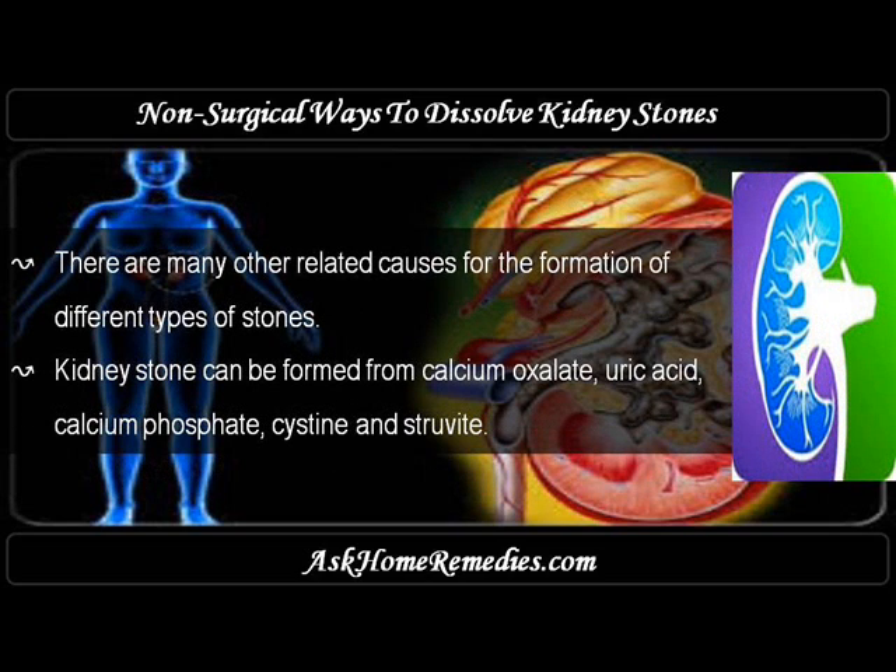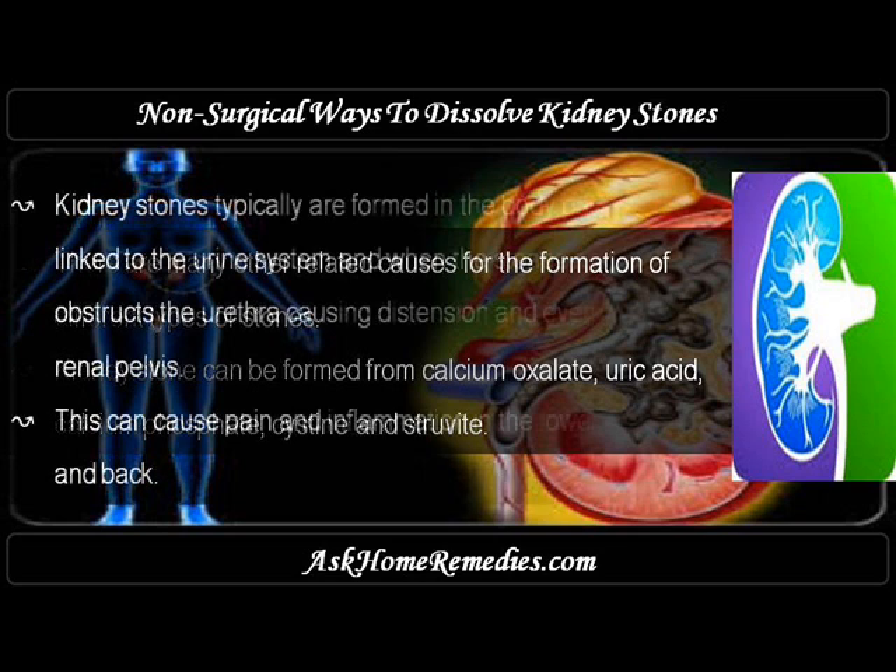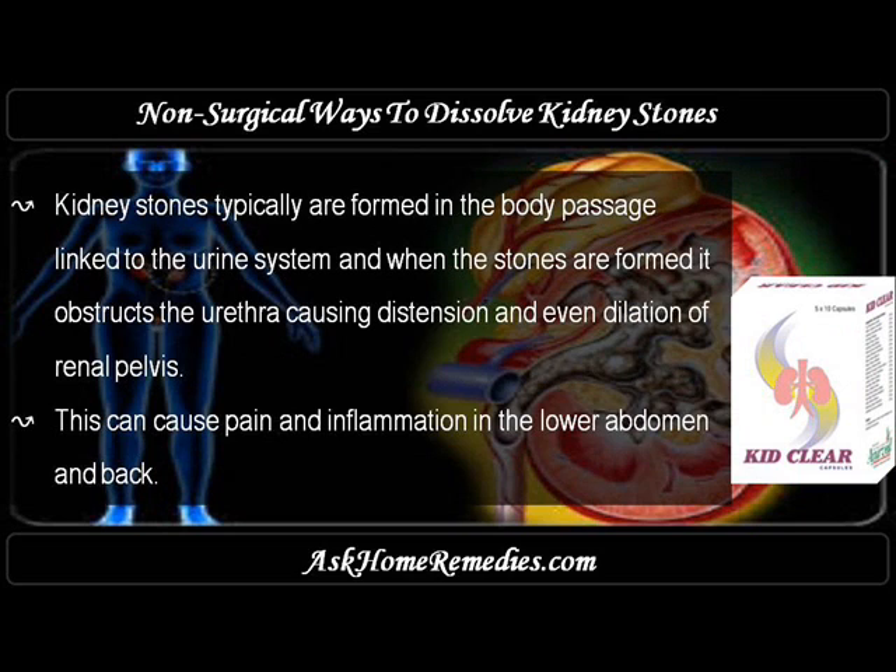There are many other related causes for the formation of different types of stones. Kidney stones can be formed from calcium oxalate, uric acid, calcium phosphate, cysteine, and struvite. Kidney stones typically form in the body passages linked to the urinary system, and when formed they obstruct the urethra, causing distension and even dilation of the renal pelvis.